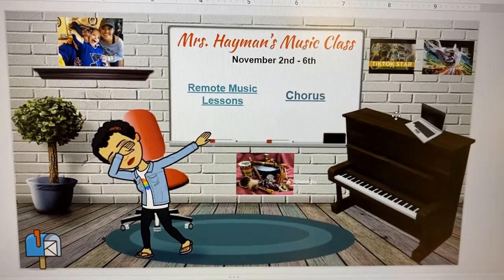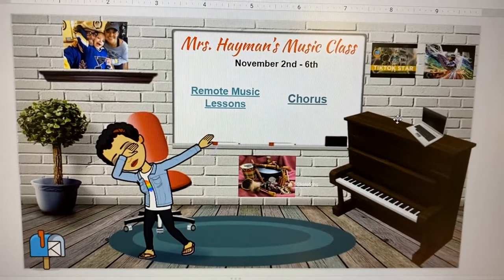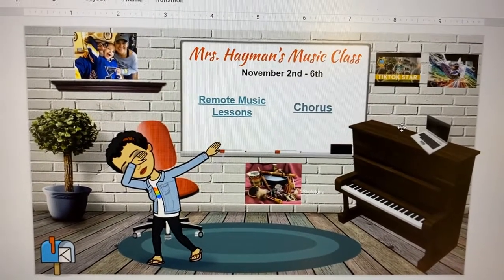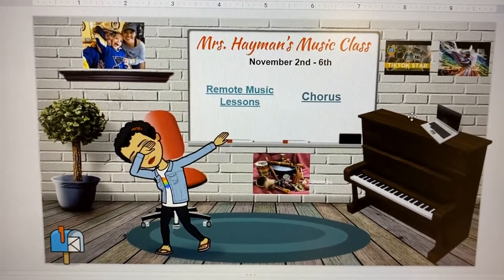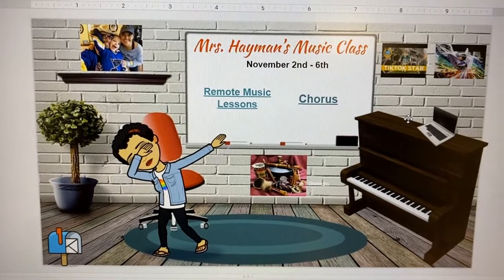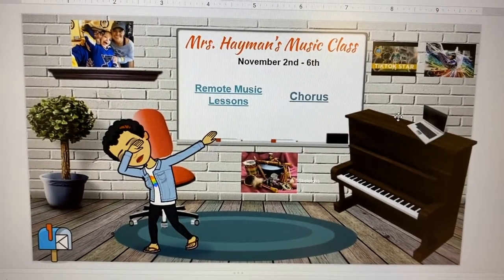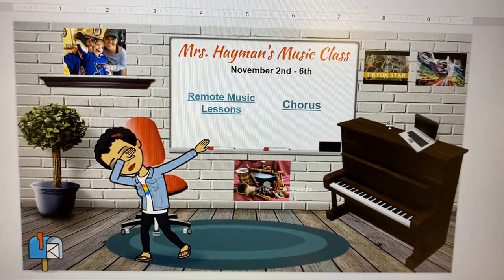Hey, welcome back! This is week number 12, lesson number two. In our first lesson this week we talked a lot about marching bands and John Philip Sousa — how he's the king of the march — and we talked a little bit about patriotic music like Stars and Stripes Forever. So what we're doing in this lesson, since we talked a lot about marching band, is we're going to focus on instruments.